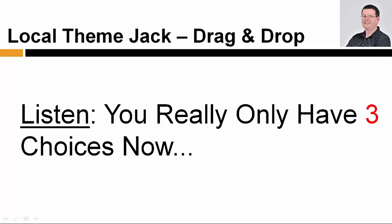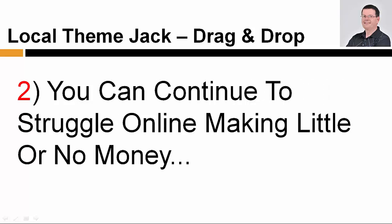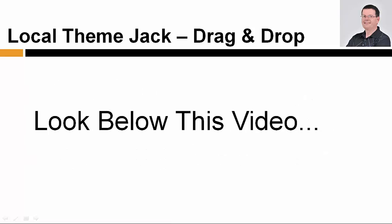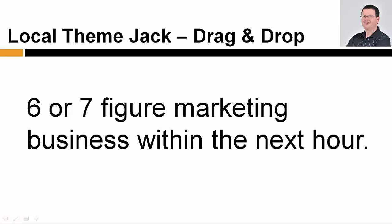Listen, you really only have three choices now. You can do nothing, which will of course lead to nowhere. You can continue to struggle online making little or no money. Or you can do the smart thing and grab your discounted copy of LocalThemeJack Drag and Drop Builder now. Look below this video and click the buy button right now to get started today.